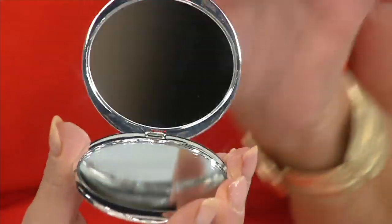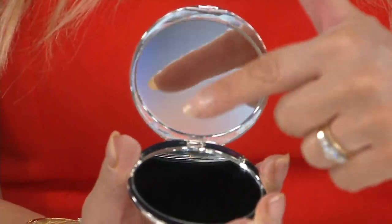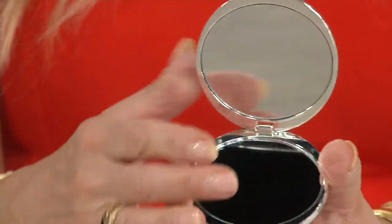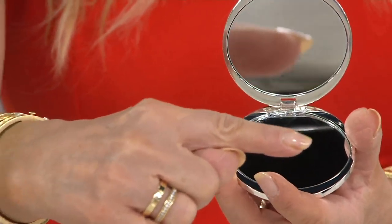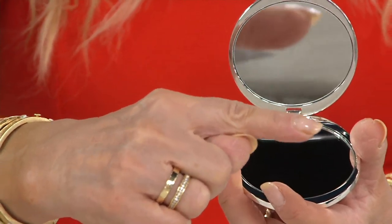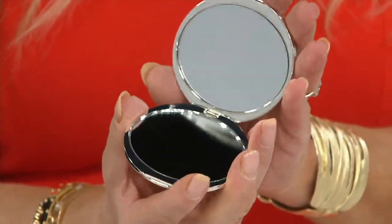And on the inside, you're going to get two mirrors. You're going to get the regular mirror, which you can see here. I'm going to flip it this way — here's the magnifying mirror. Five times magnifying. You're going to make sure that mascara isn't smudging down your face. You're going to make sure that everything's A-OK.